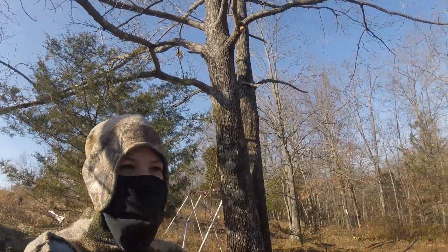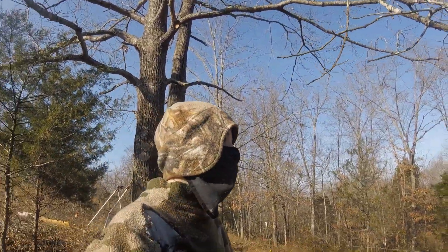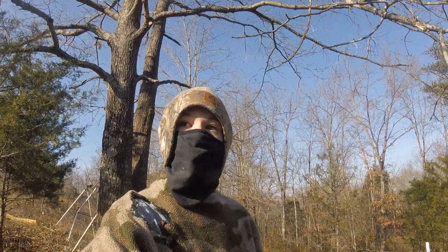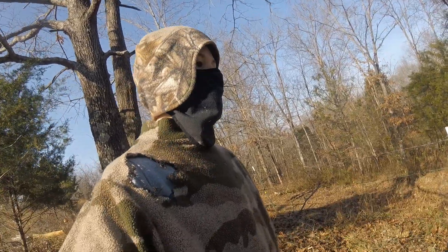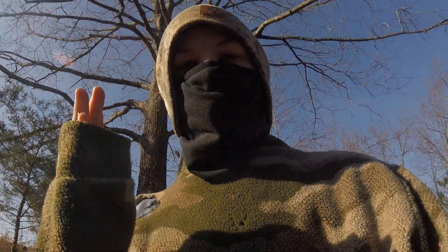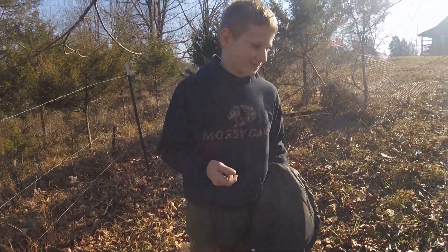Back with another video, we're on the trap line today. We didn't show setting the traps, but we're going to set some more — some cage traps — so we'll show you how to set one in the near future. Josh has already checked the traps; I was inside doing school. He says we got one, but hasn't told me what it is yet. We caught a couple possums last year and a raccoon — Josh is the main trapping guy.